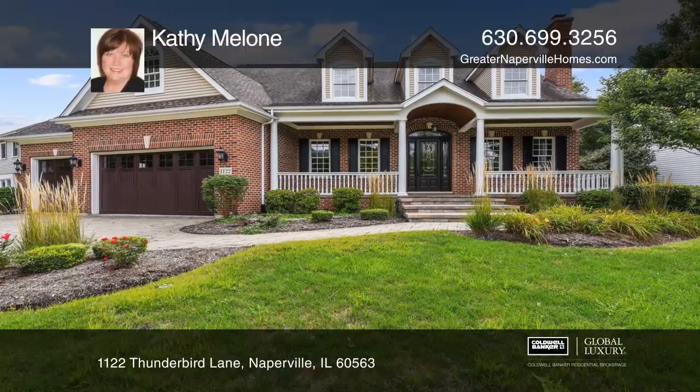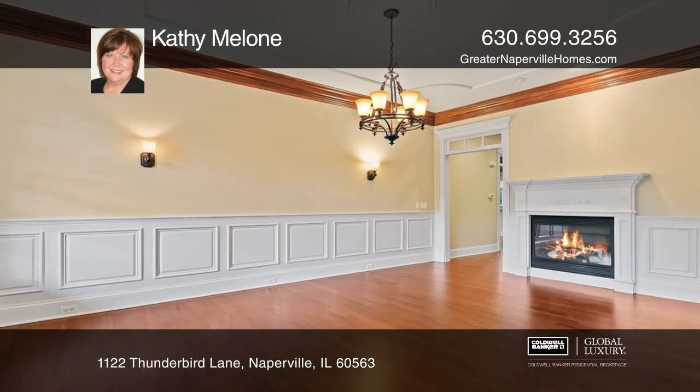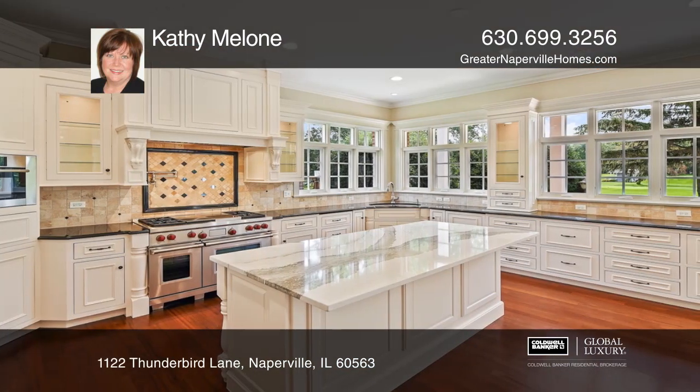Welcome to this impeccable custom home with 6 bedrooms and 5 baths on a stunning golf course lot. From the cherry hardwood floors to the rich crown molding and mahogany doors, you are surrounded in luxury.